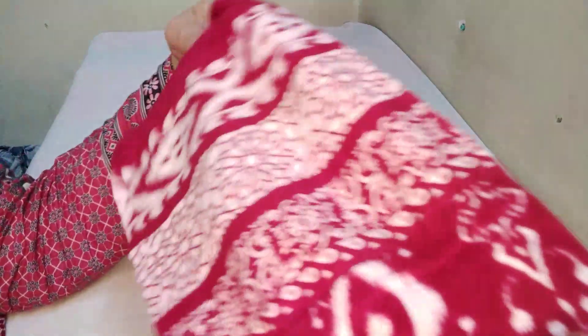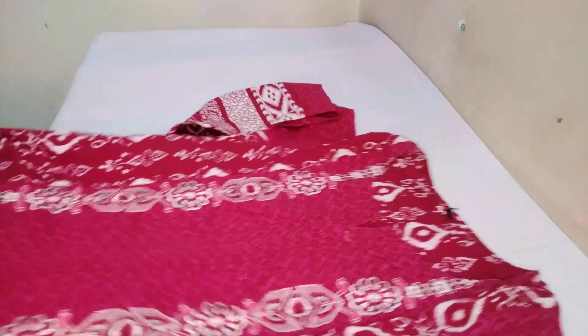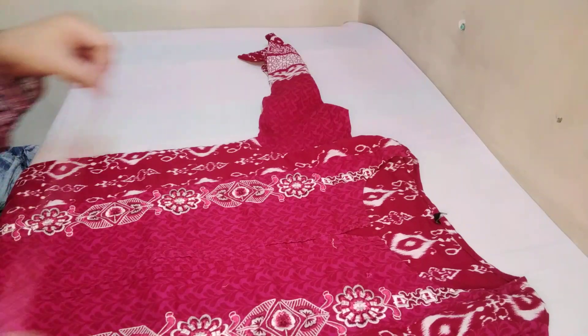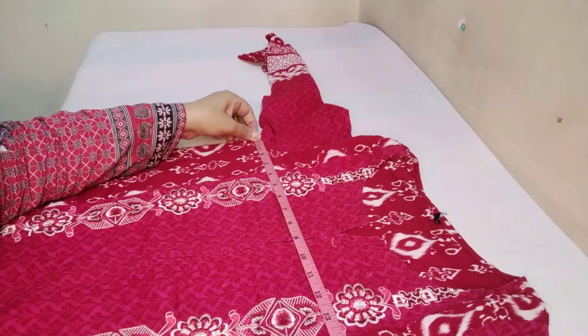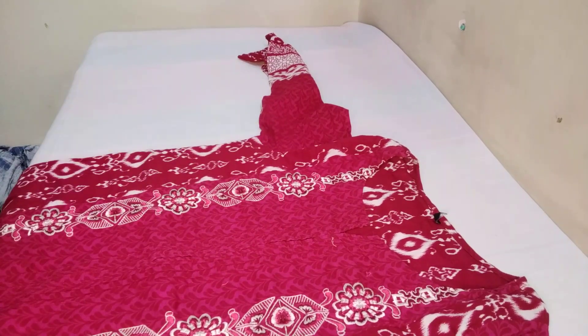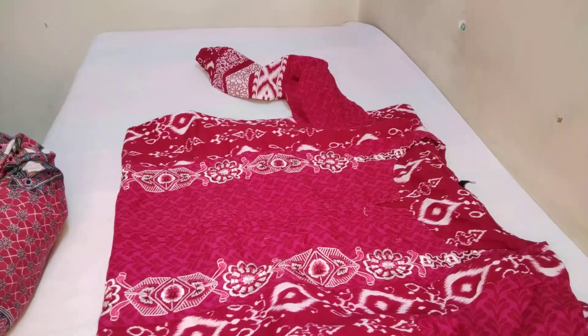Fresh stock is available. I will show you the whole chest size — it is at a very reasonable price. The chest size is 17.5 inches. The price is only 13.99 rupees.